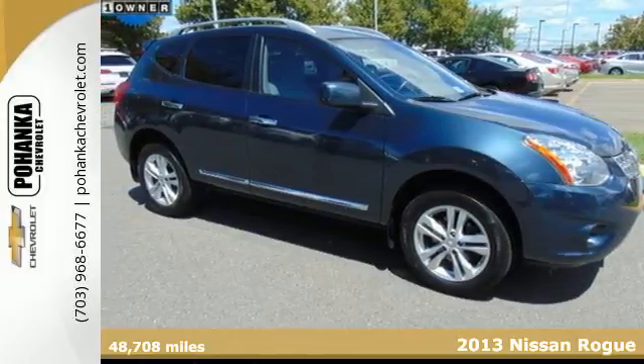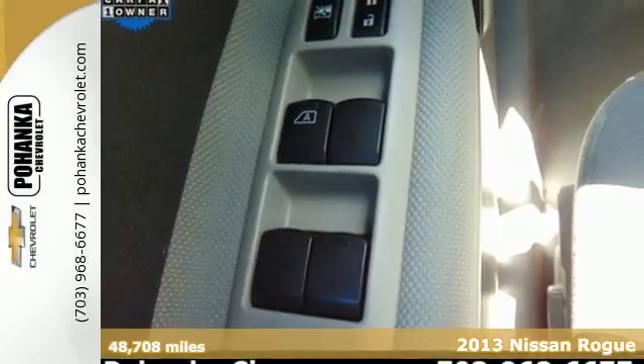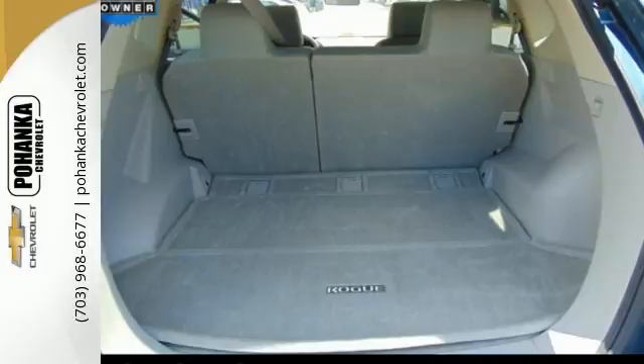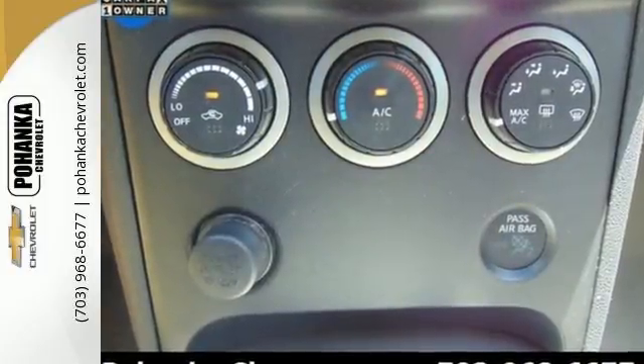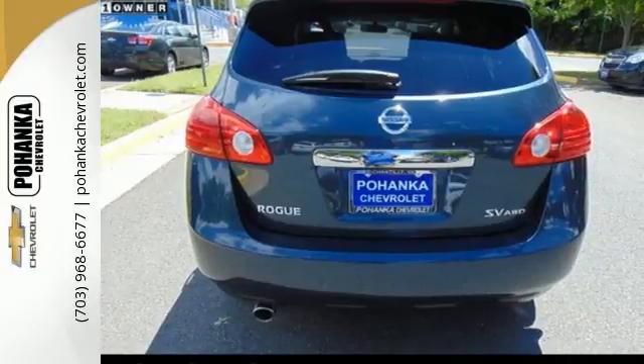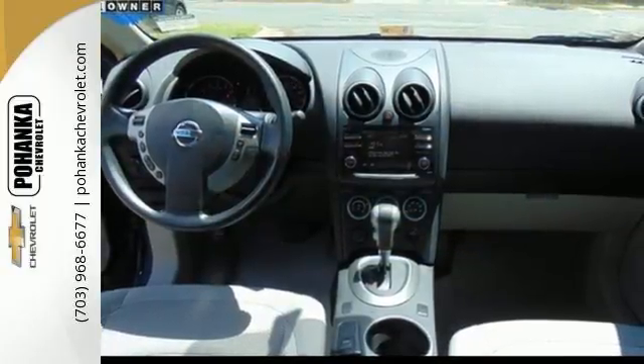Here's a 2013 Nissan Rogue. Trading functionality for looks isn't an offer you even have to consider when you have this Rogue. There's plenty of cargo and passenger space inside the sharp cabin, and it comes standard with a CD player, rear spoiler, and keyless entry. Most importantly, you don't have to worry about safety with multiple airbags and stability and traction control.